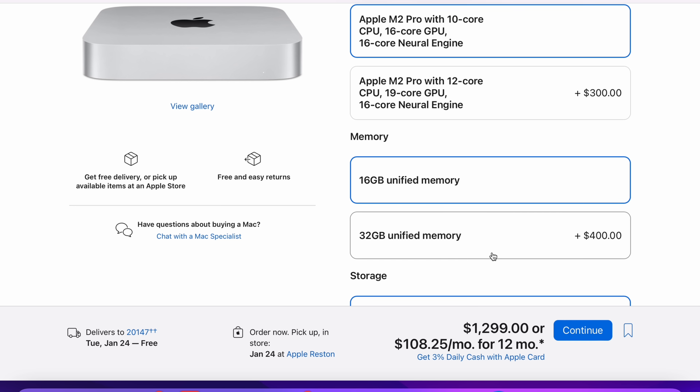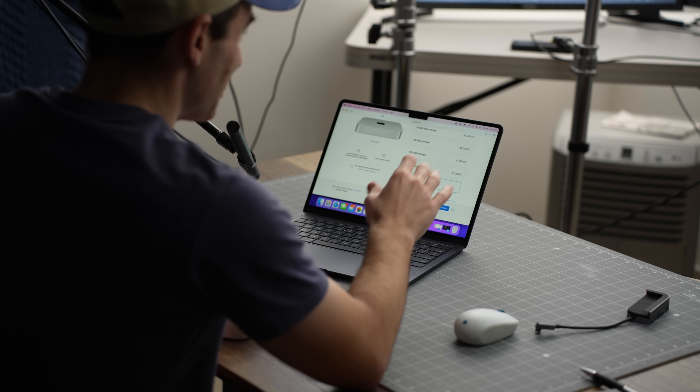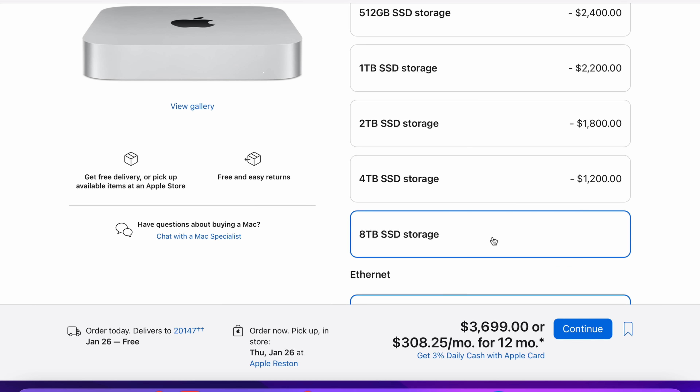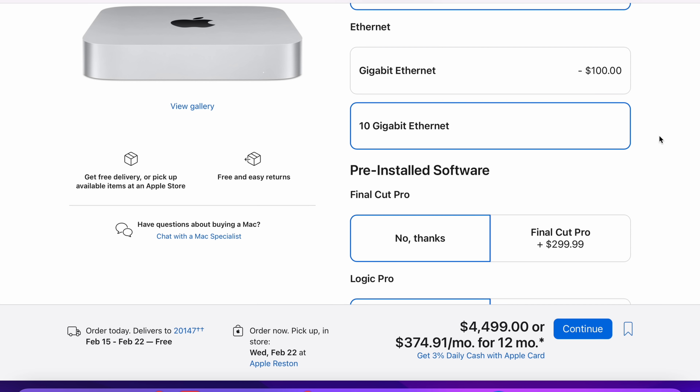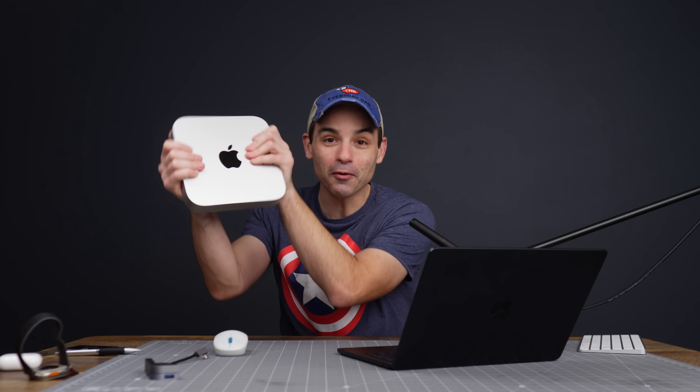With the M2 Pro, you can go up to 32 gigabytes of unified memory and an 8-terabyte SSD. If you go up to that 8-terabyte SSD, you're looking at $2,400 just for storage — that's about six base model Mac Minis by itself. And if you max the whole thing out, it comes to $4,499, which is way more than I'd ever want to spend — though it would be funny to say I've got a Mac Mini that costs as much as a motorcycle.